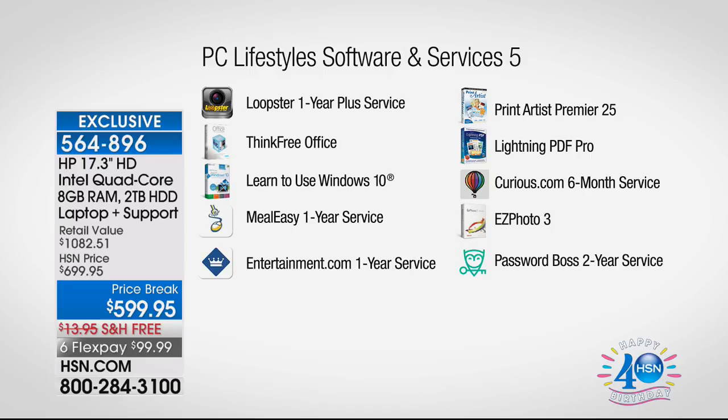Microsoft Office 365 costs $50 per year — if you have this computer for 10 years that's $500 you've saved, because Think Free Office never expires. Also included: Learn to Use Windows 10, Meal Easy one-year service, Entertainment.com one-year digital service with buy-one-get-one deals on meals and oil changes when you're traveling, Print Artist Premiere, Lightning PDF Pro, Curious.com service, Easy Photo, and Password Boss to help you make and remember better passwords.